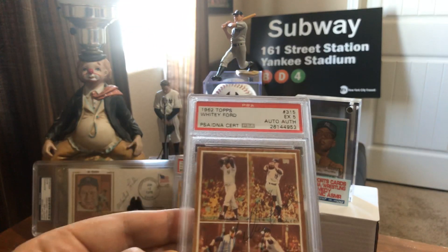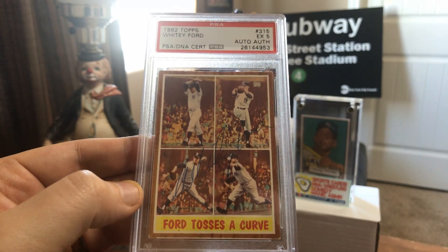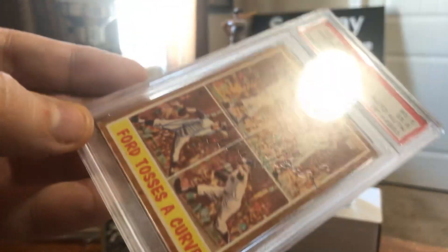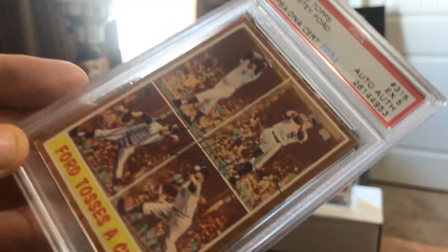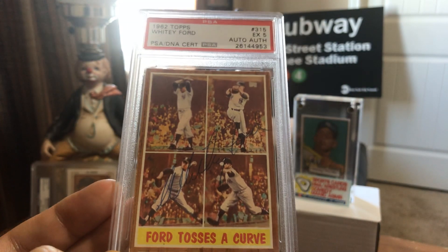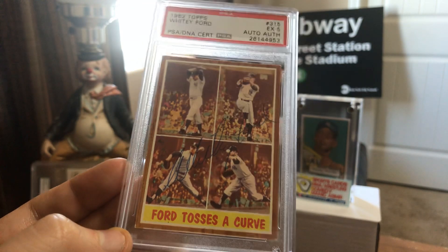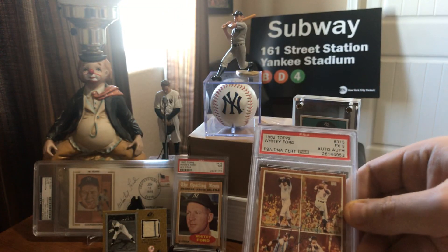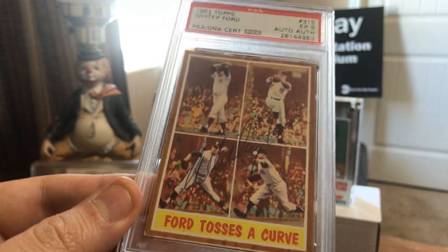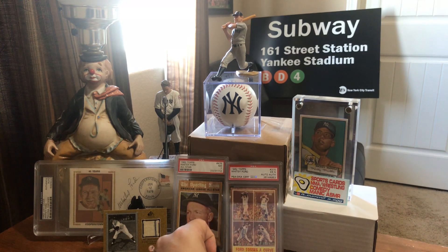Card number 8, back to that 1962 Topps set I like so much — 'Ford Tosses a Curve,' card number 315 in the set. I got this off eBay; somebody sent it in for grading and it got a 5. But the most important thing is that Bic pen autograph of Whitey Ford — everybody signs in Sharpie nowadays, but if you ran into Whitey Ford in the 60s, 70s, or 80s, all you'd probably have is a pen. I really dig that. It's not the boldest autograph in my collection, but I like that it's ballpoint, and the guy grading it got me a better price. That is card number 8.